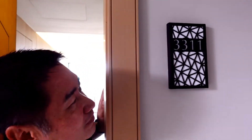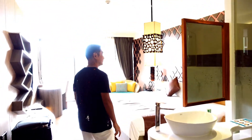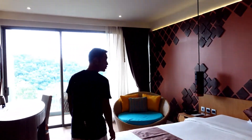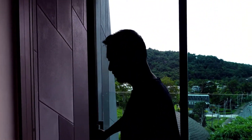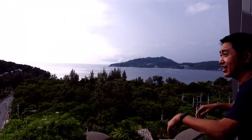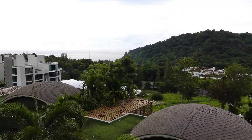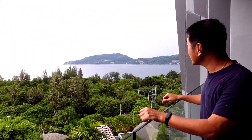Tonight we stay here at room 3311. Come in — big bed, nice decoration, and the most important thing is the view. We have a view of the sea on this side and also this side; in fact it's just all sea, except for a little hill in the front that separates them. I wish we would have a clear sky so we could see a nice sunset.